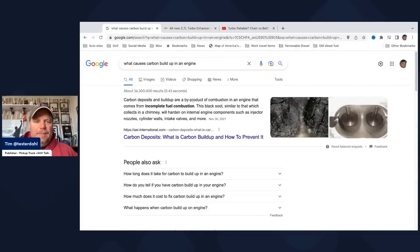Carbon deposits and buildup are a byproduct of combustion in the engine that comes from incomplete fuel combustion. This black soot — you can see it here in the photo — is similar to what collects in a chimney, and will harden on internal engine components such as injector nozzles, cylinder walls, and intake valves. With direct injection, you add more fuel to the cylinder, and if you don't get a complete burn of that fuel, you get carbon buildup. Over time, it'll create durability issues, performance problems, and then you may need a full engine rebuild.